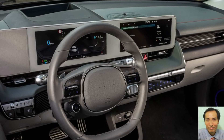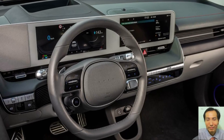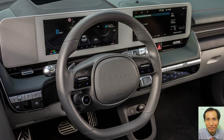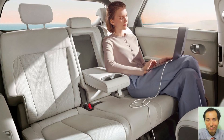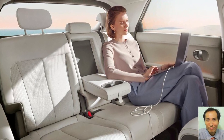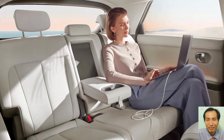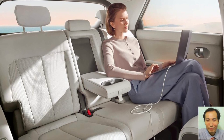IONIQ Prime's unique exterior design is characterized by a pony-inspired profile over a 3000mm wheelbase. This extended wheelbase requires a more sophisticated approach to translate this new proportion into a contemporary EV typology.